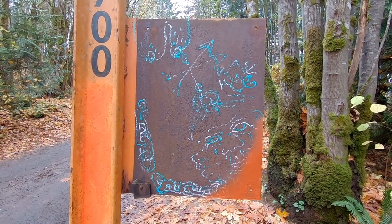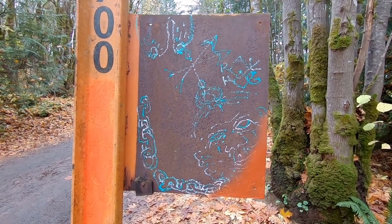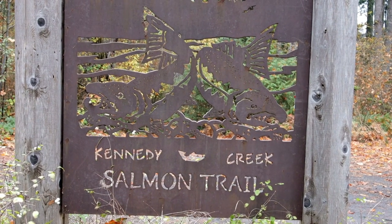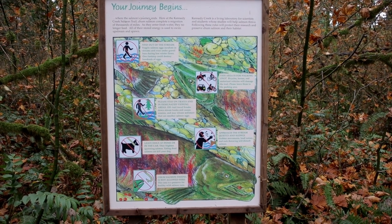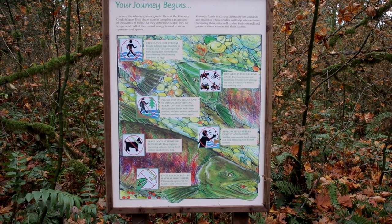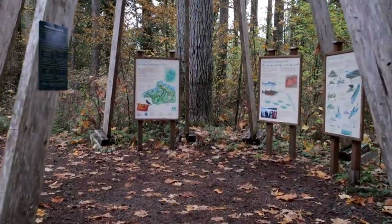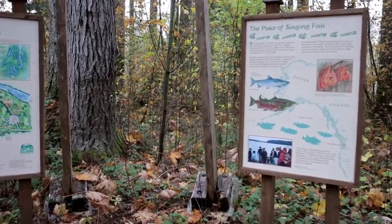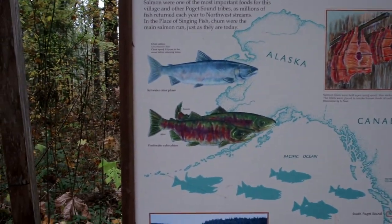I believe this is the directions to get to the salmon — I'm not quite sure I understand them though. The journey begins. That sounds like the name of our new channel — Embrace the Journey. Yes, that's our new name for our channel. Embrace the Journey. So your journey begins here.